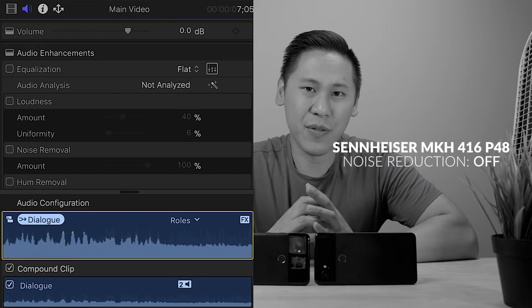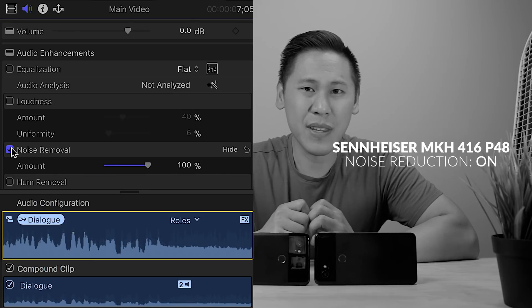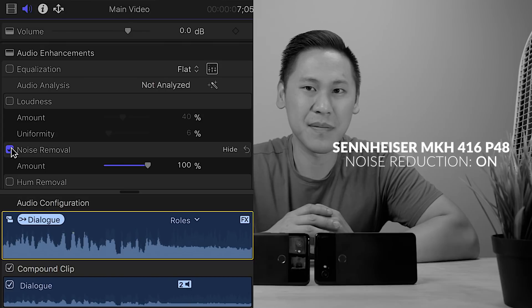Here's the audio from the Sennheiser shotgun microphone — let's give it a quick listen without me talking to see what the noise reduction plug-in is doing. Sounds quite similar, right? Now for sure the Final Cut Pro plug-in is of a much higher quality than what's found in the Pixel 2 XL, but this should give some reassurance to you.